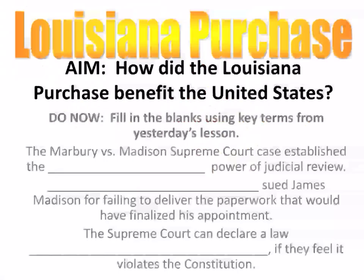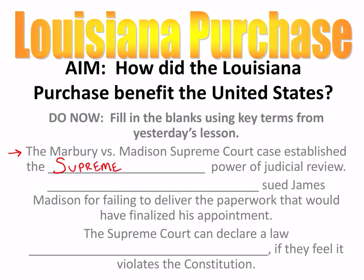Welcome back. Number one on the do now: The Marbury v. Madison Supreme Court case established the blank power of judicial review. Judicial review, as we went over in the Marbury v. Madison case, is like the superpower for the Supreme Court. This was an important Supreme Court case because it established the precedent of judicial review — the first time the Supreme Court declared a law unconstitutional.